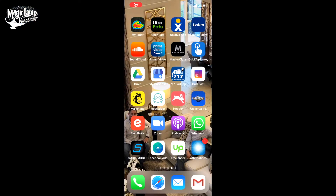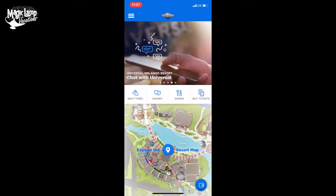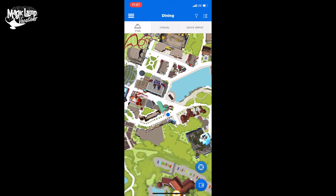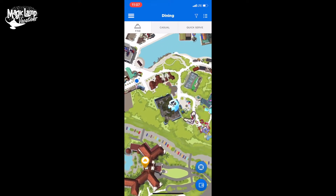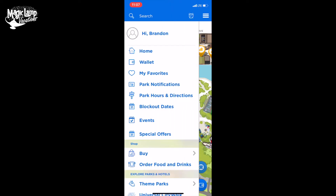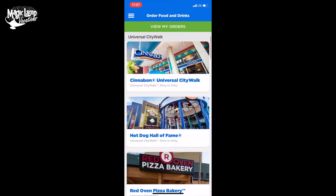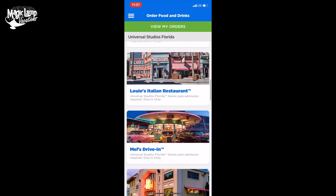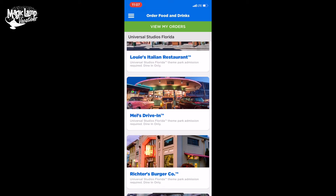The first thing we're going to do is open up the Universal Orlando Resort app, and then go over to dining. So we're going to click on dining — this will show you a map of where all the dining locations are. We can click on casual, we can click on quick service, and see all those things right there. So we're actually going to go to 'order food and drinks,' and now this is going to bring up all the places that actually offer mobile ordering, and we're going to go to Mel's Drive-In.